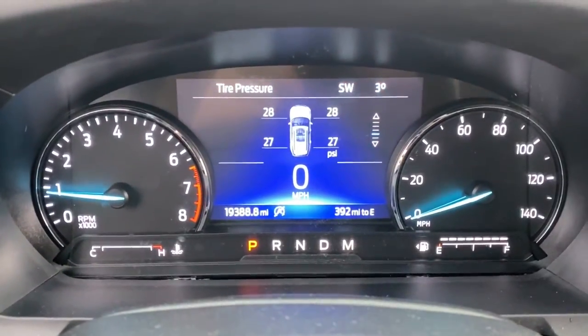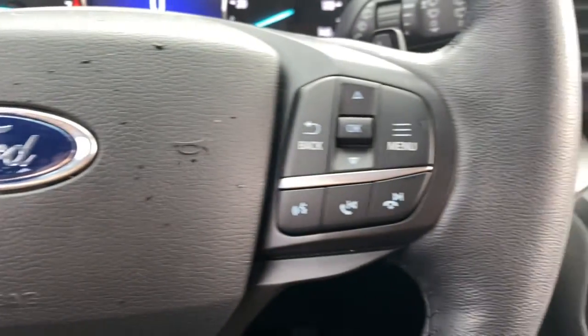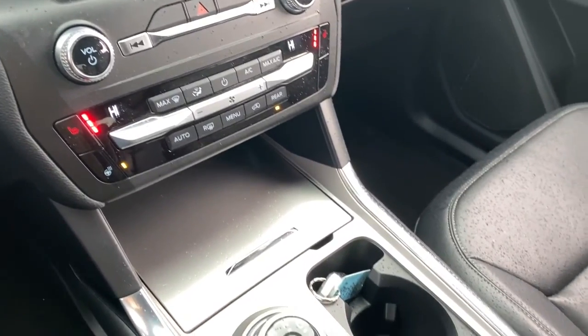The following are some of this vehicle's highlighted options: keyless entry, remote engine start, heated mirrors, power liftgate, power passenger seat, backup camera, power driver seat, third row seat, dual zone AC, and alarm.